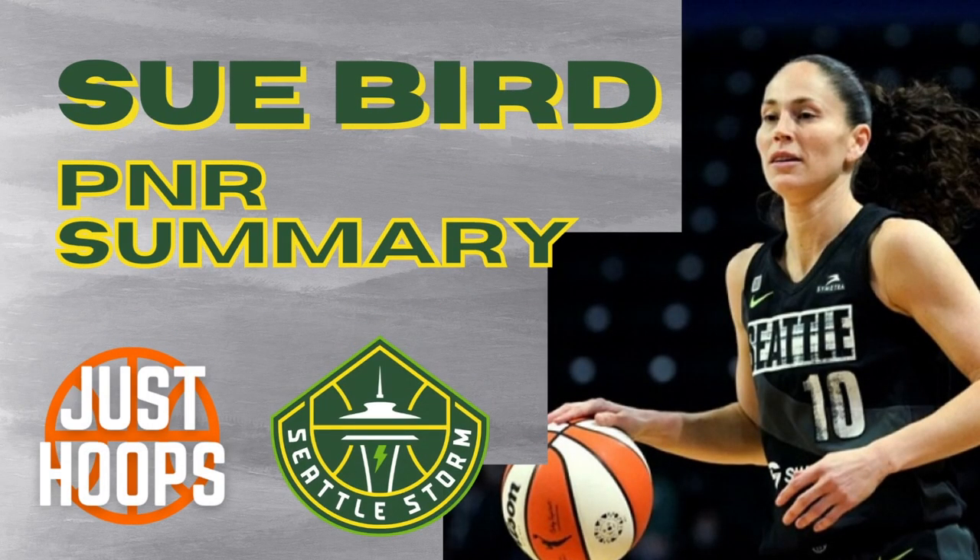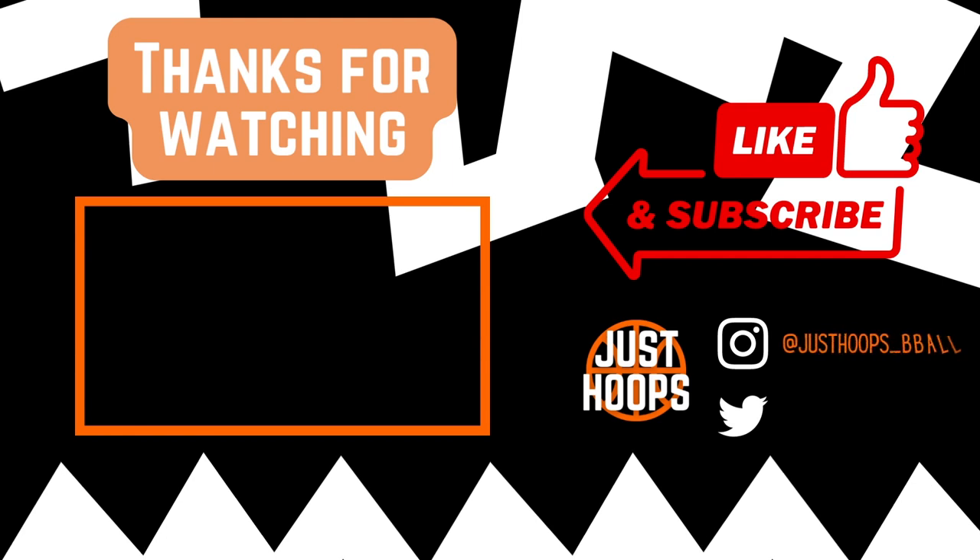Sue Bird epitomizes what it means to be a legend in the game of basketball, and her ability to play, make, and score out of the pick and roll is a big reason why. Key takeaways: her footwork at the second level off ball screens — she gets her feet down quick, allowing her to rise up and beat the defense to the air. Another takeaway is her poise and patience with the ball in her hands — she's never rushed, always under control, able to see things develop, whether it's a scoring opportunity or a passing opportunity through manipulation of the defense. I hope you enjoyed this video and learned something about Sue Bird as she nears the end of her career. For more content like this, please like, subscribe, and share, and we'll catch you in the next one.